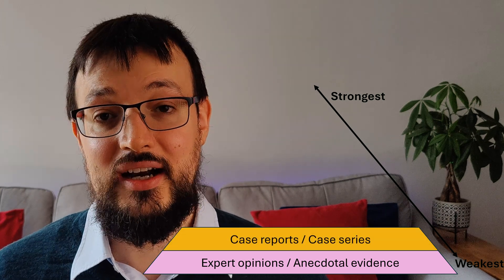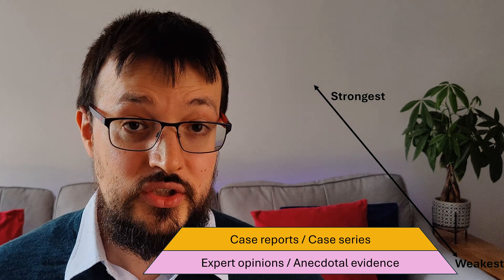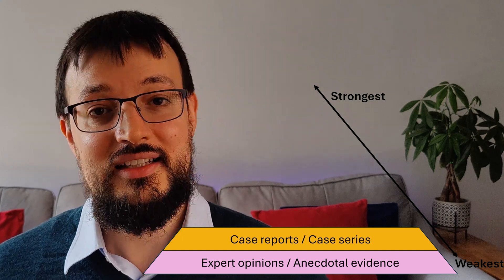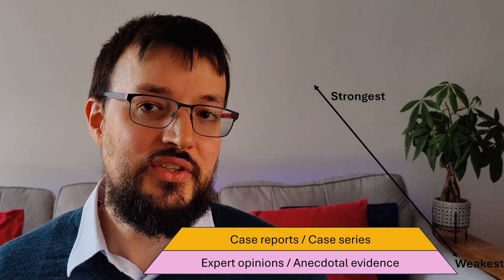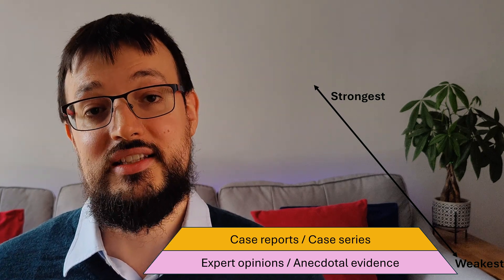Next up are case reports or case series, which describe observations from a single patient or a small group of patients. These can be useful for identifying new trends or phenomena, but they lack the statistical power needed for broader generalizations.